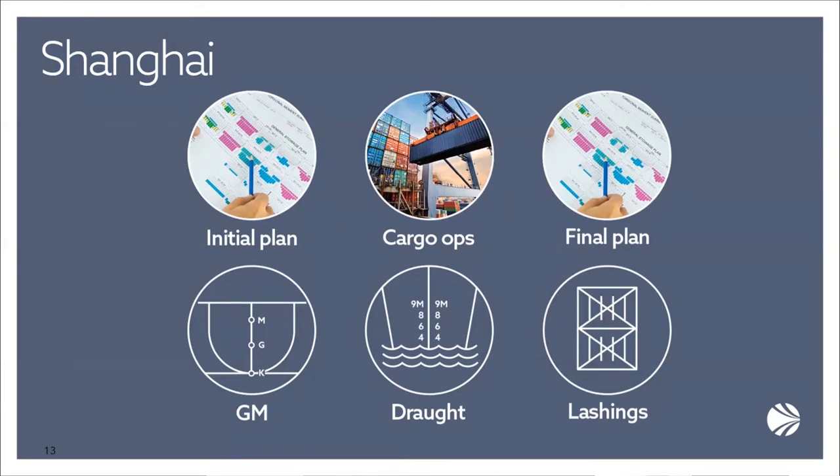From the claims perspective: as a carrier we're regularly confronted in stow collapse cases with arguments about stacks being overweight or exceeding permissible forces. It's important that the claims team knows the situation with the boxes — why changes were made, and when — so we can determine whether any switches were causative to the incident. Seeing the evolution of the plan and the cover emails is really going to help from an evidence preservation standpoint. The pre-stow is important, and that triangle of communications between vessel, central planner, and terminal planner — which has been somewhat eroded in recent years — makes this process quite difficult for most parties.